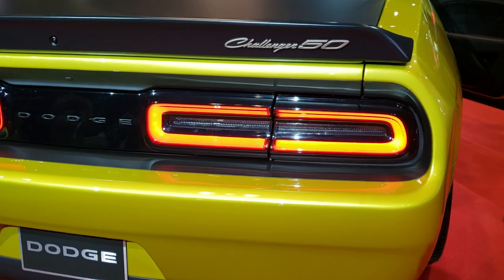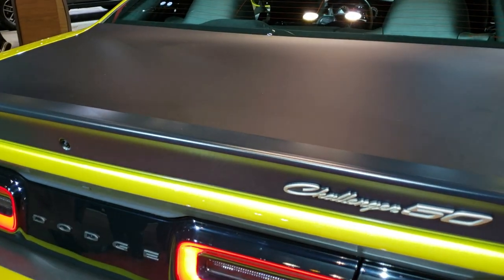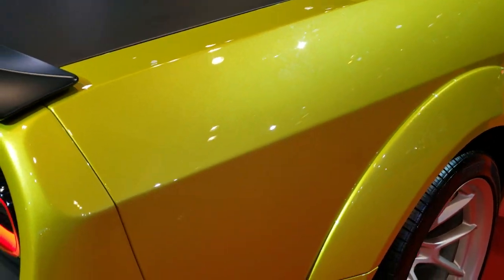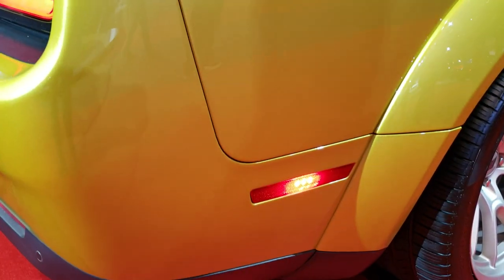We shoot all of our videos in 1080p, 60 frames per second, so if you have HD capabilities on your computer, tablet, or smartphone, turn them on right now because it's like you're right here looking at the car with me. And definitely your best way to check out this color.